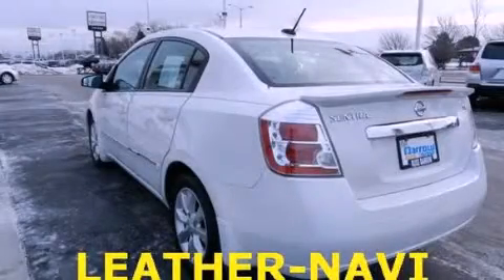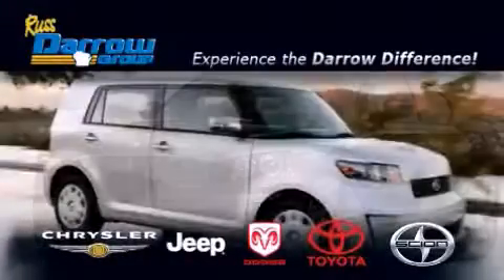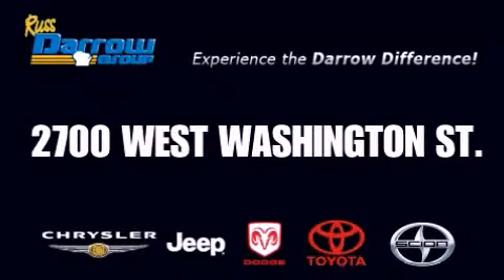We invite you to contact us today to learn more about this vehicle. Get the Darrow difference today, only at Russ Darrow Toyota Scion Chrysler Jeep Dodge West Bend. Russ Darrow!